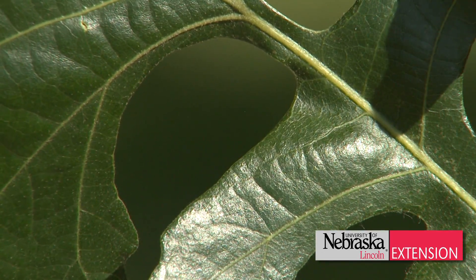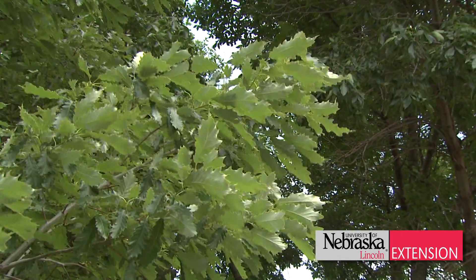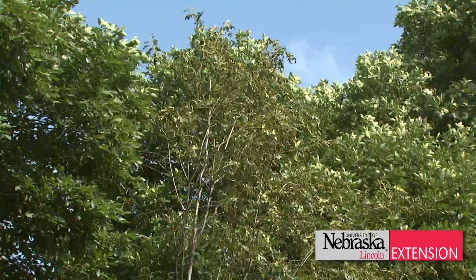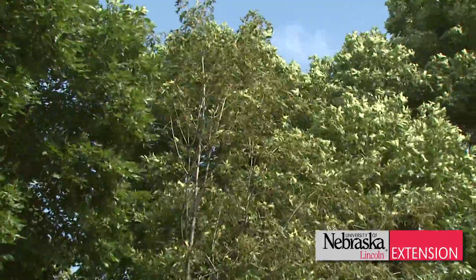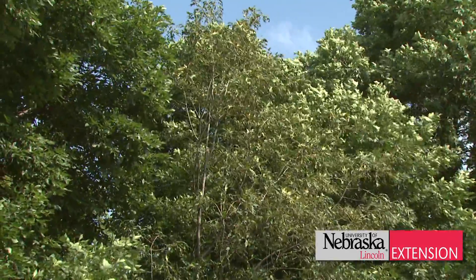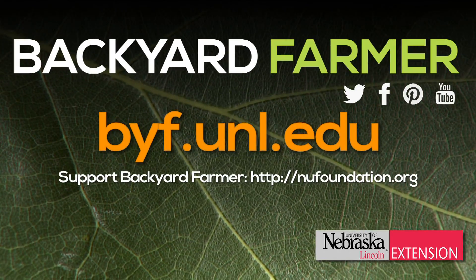We have literally over 50 types that we could plant. Oaks are resilient — they're going to be here for the next generation. They offer good fall color and great shapes and forms. There's an oak for any spot that you need one. So do yourself a favor, do your squirrels a favor, and plant an oak tree.